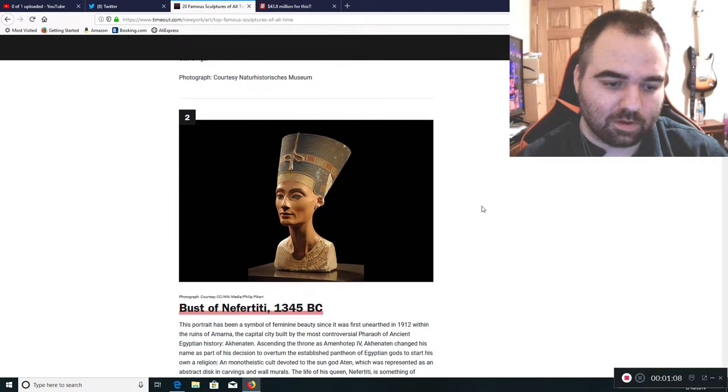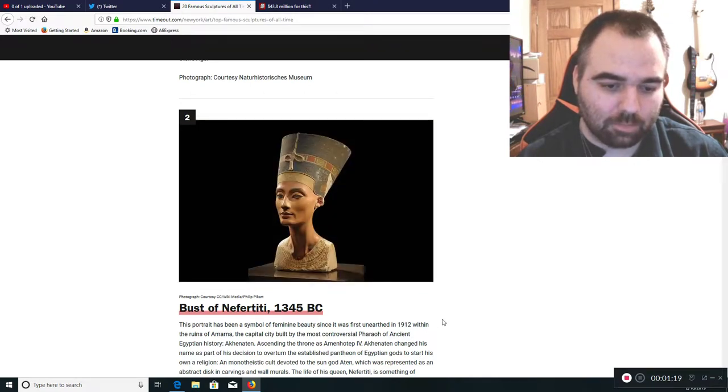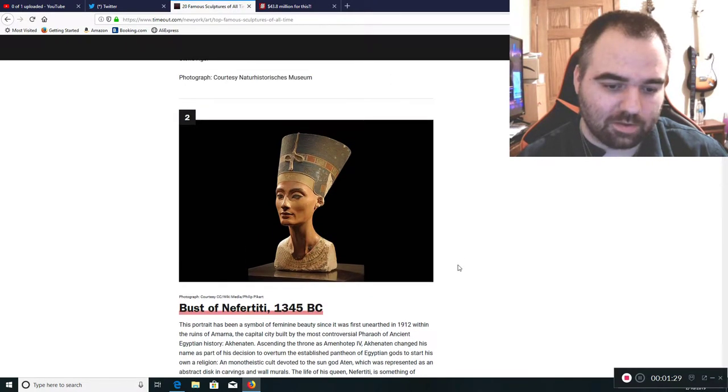Now we go to the Bust of Nefertiti, 1345 BC. You can see it actually resembles a real female, and it's something that would be considered quite an elegant piece of art — still within the idea of what most average people out there would consider as art.